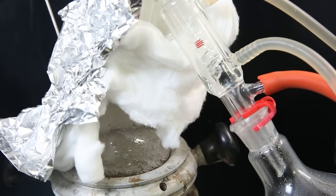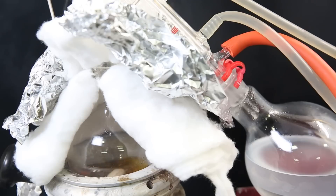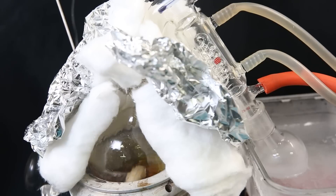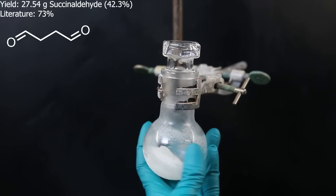Toluene and water will form an azeotrope that distills off together. This way, I can pull out all of the water more easily, and it can also be tracked by seeing the cloudy distillate. I repeated the process of toluene addition and distillation two more times, and at the end, only pure toluene was coming over. I pulled a vacuum to make sure all of the toluene was gone, and succinyldehyde started distilling over afterward, so I swapped the receiving flask to collect it. I also put a dry ice acetone bath under the receiving flask to prevent the pure succinyldehyde from polymerizing.